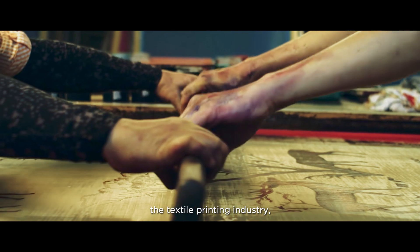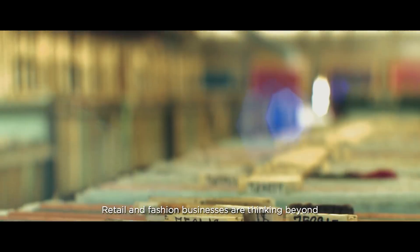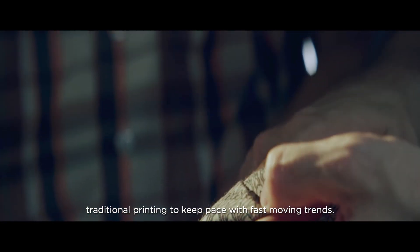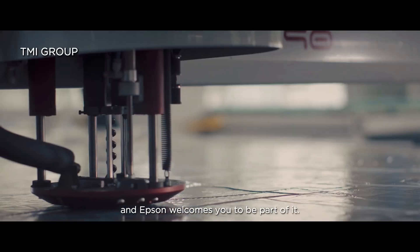With constant innovation shaking up the textile printing industry, customers have more control and freedom to customize than ever before. Retail and fashion businesses are thinking beyond traditional printing to keep pace with fast-moving trends. The future of textile printing is digital, and Epson welcomes you to be part of it.